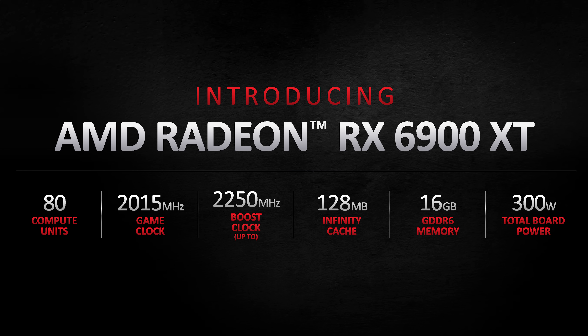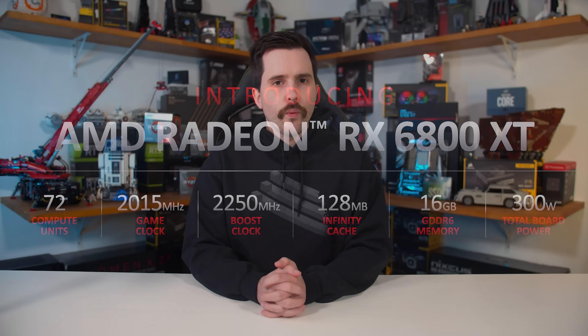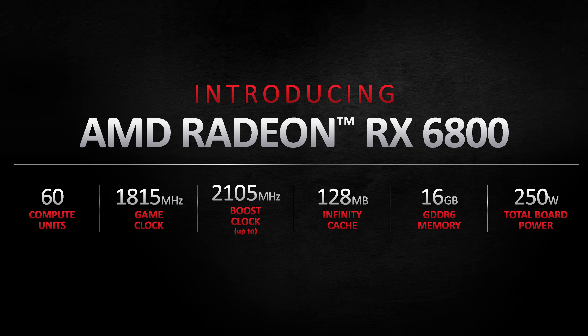There's also a new Infinity Cache spec which we'll talk about in more detail soon. The RX 6800 XT packs 72 compute units and the same 2015 megahertz game clock as the 6900 XT, the same memory system — 16 gigabytes of GDDR6 — and 300 watts of board power. AMD isn't talking about dies just yet, but the 6900 XT is probably fully unlocked while the 6800 XT is likely cut down. The RX 6800, the non-XT model, packs 60 compute units, a game clock of 1815 megahertz, still 16 gigabytes of memory, and a total board power of 250 watts.